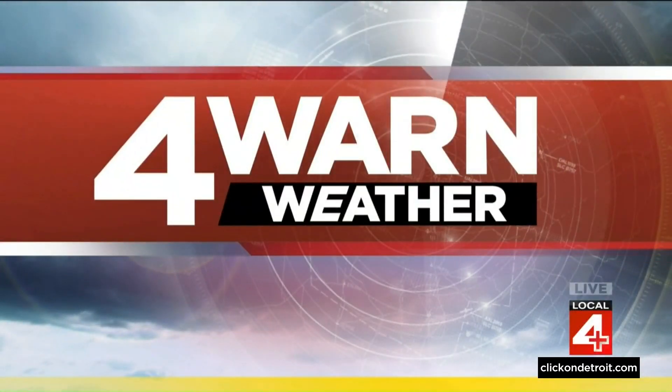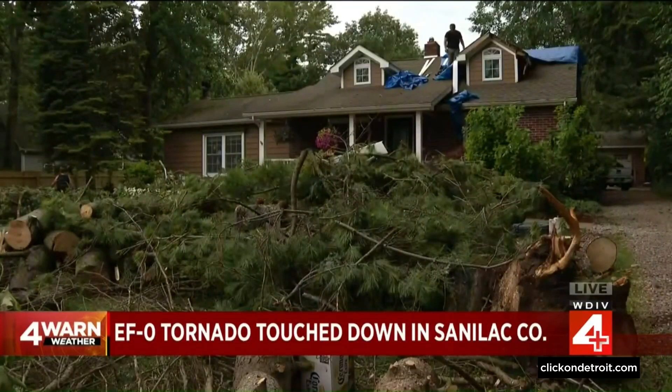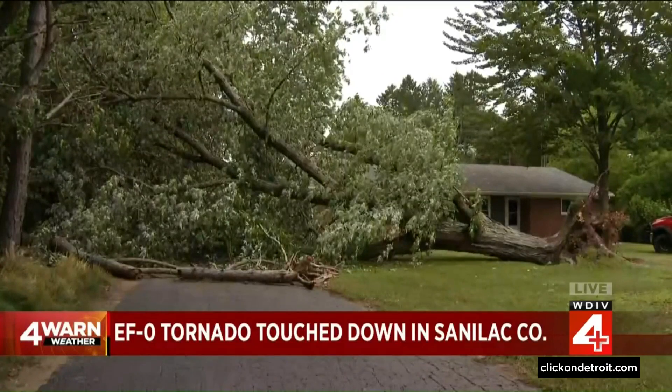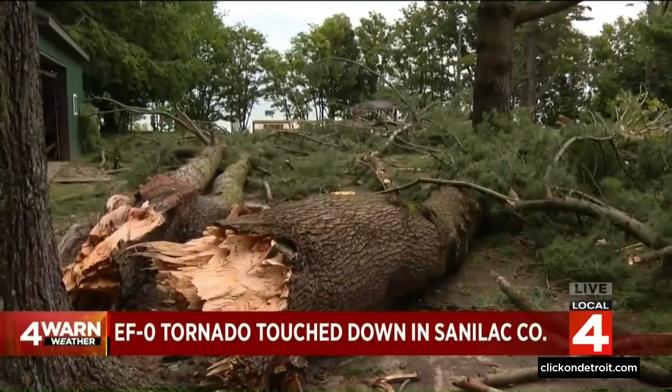Welcome back everyone. The National Weather Service has confirmed an EF Zero tornado touchdown in Sanilac County on Friday with the severe weather Friday afternoon. At its peak, the tornado had winds around 85 miles an hour.